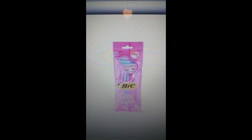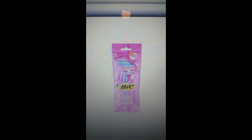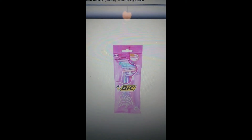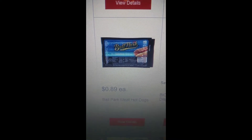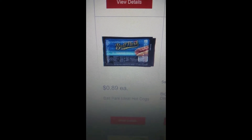This is an in-store deal with a yellow coupon. The Bic Silky Touch disposable razors retail for $2.88, and there's a yellow coupon for $1.50 off one, making your final price $1.38. This is a no-coupons-needed deal: the Ballpark Franks are 89 cents each this week.